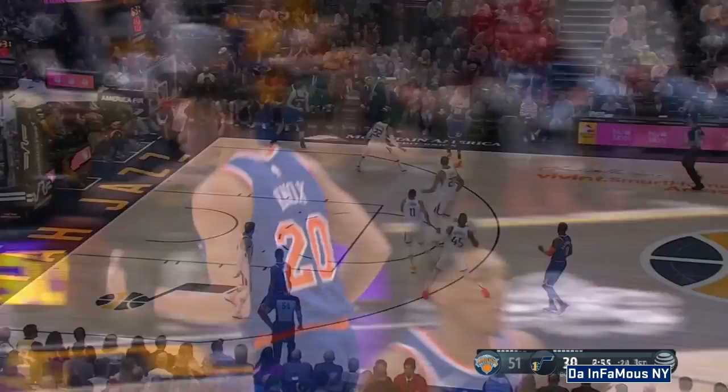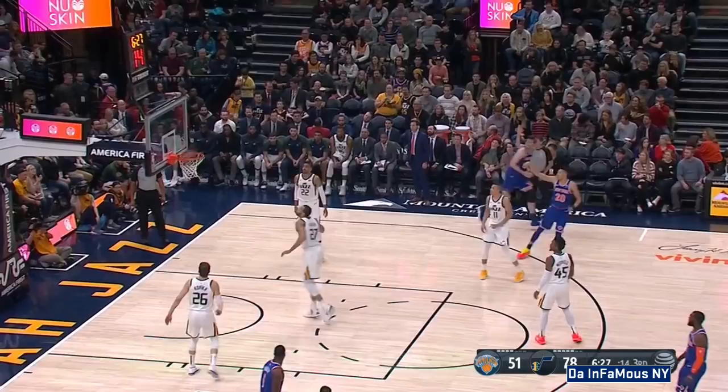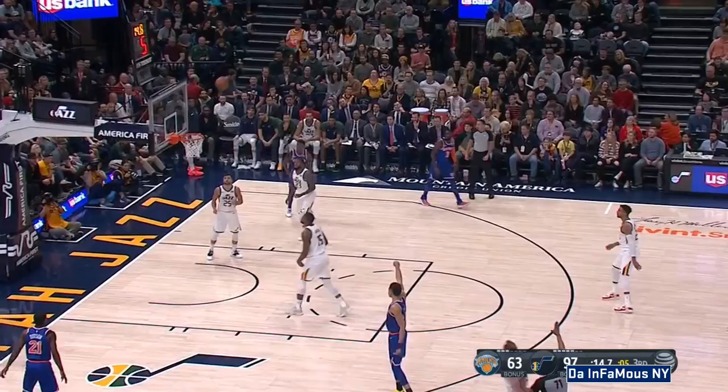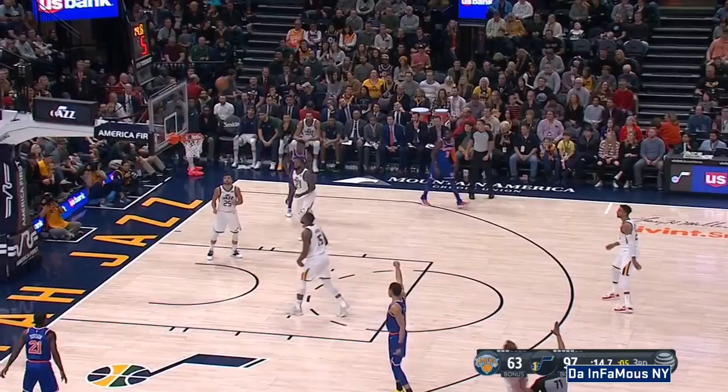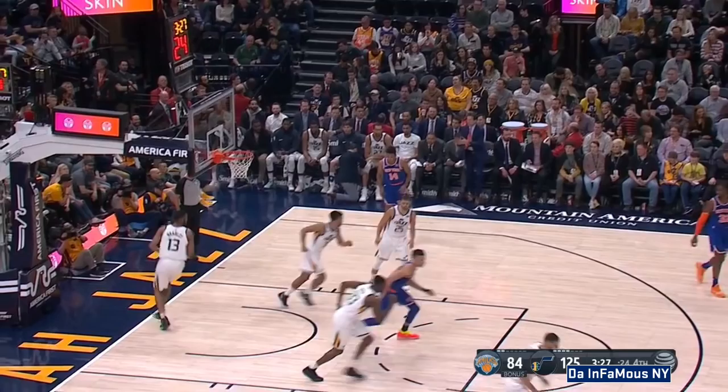Knox is open for three. We highlighted him. Outside shot and it's a ball. 11 offensive rebounds for the Jazz tonight — that's 54 total boards, 31 for New York.